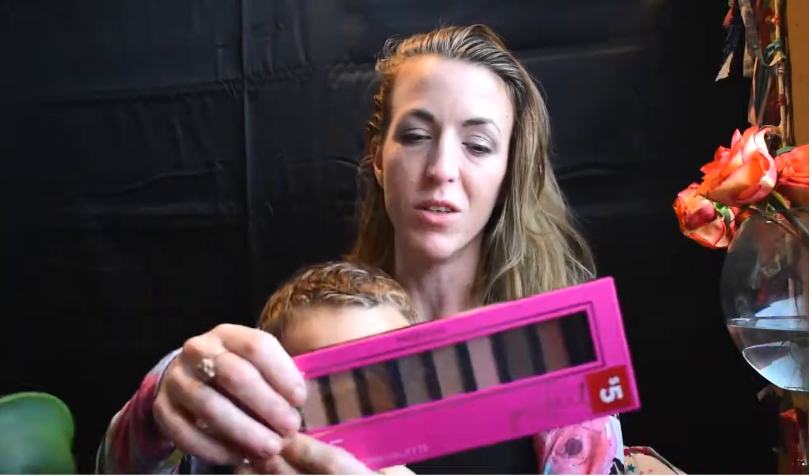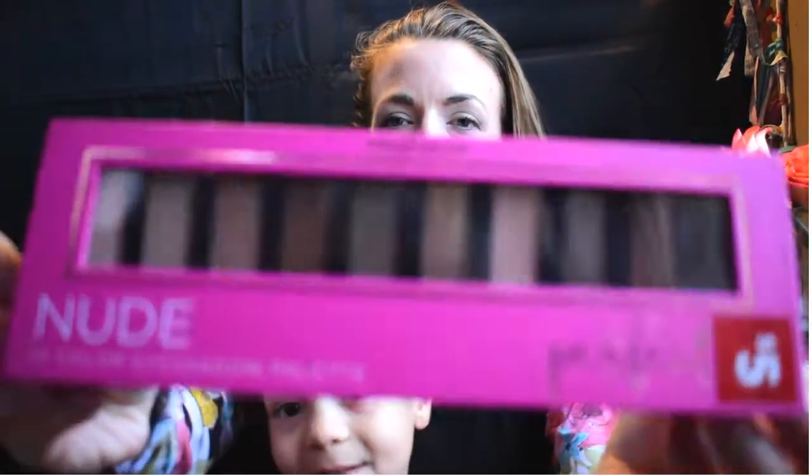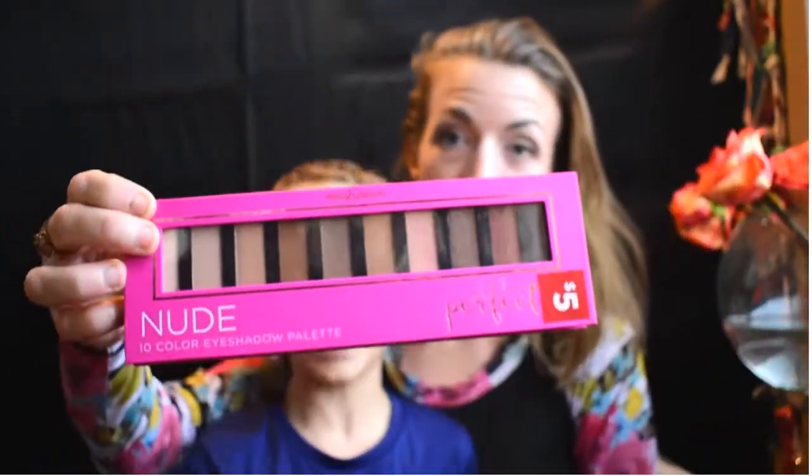This is just a really quick video — I just wanted to show you guys what was on sale at our Dollar General. I love light colored eyeshadows, and this is a nudes palette — an entire nudes palette. It was originally five dollars, on clearance for 50% off, so it was only two dollars and fifty cents.